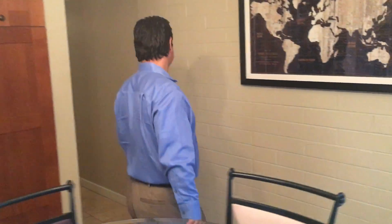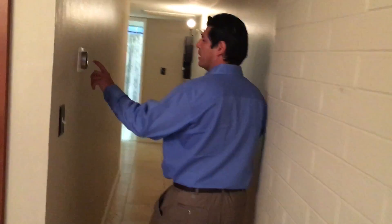Follow me, there's more. Comes complete with a Nest thermostat and a remodeled bathroom. Take a look.